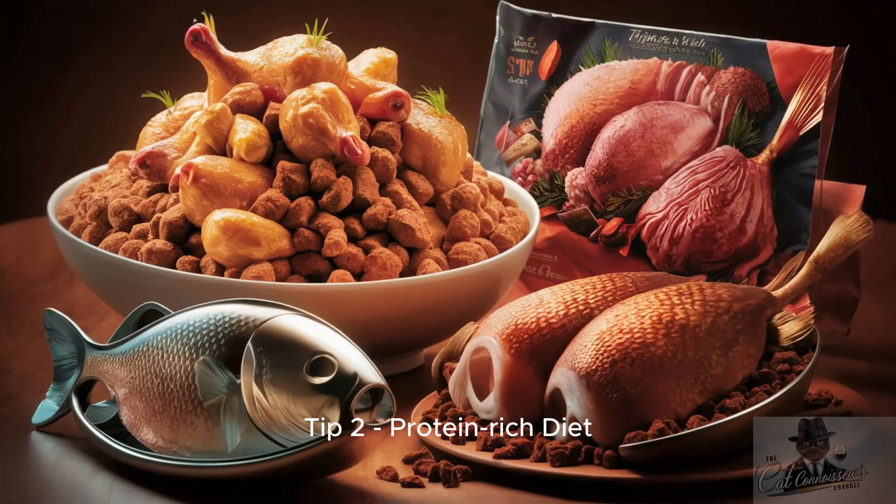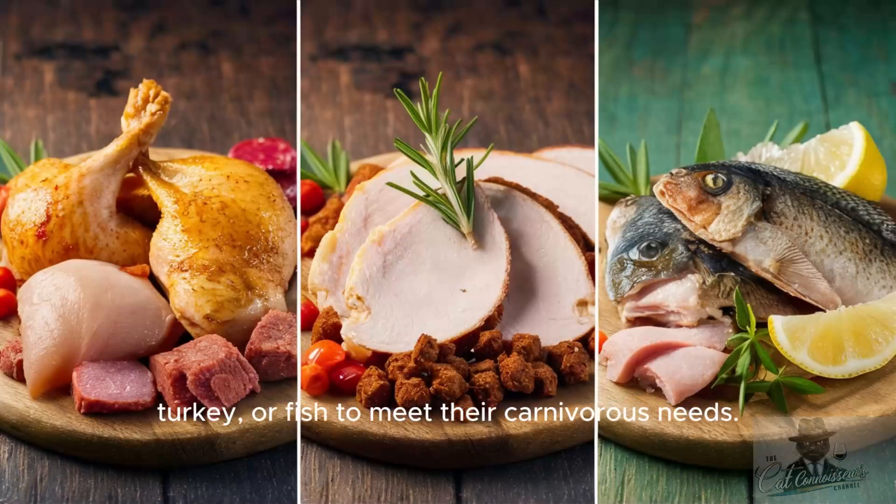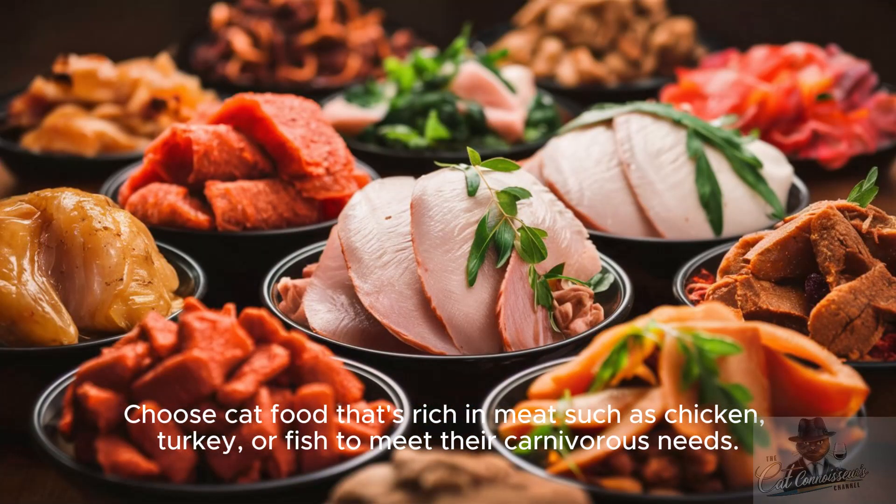Tip 2: Protein-rich diet. Persian cats thrive on a protein-rich diet. Choose cat food that's rich in meat, such as chicken, turkey, or fish to meet their carnivorous needs.